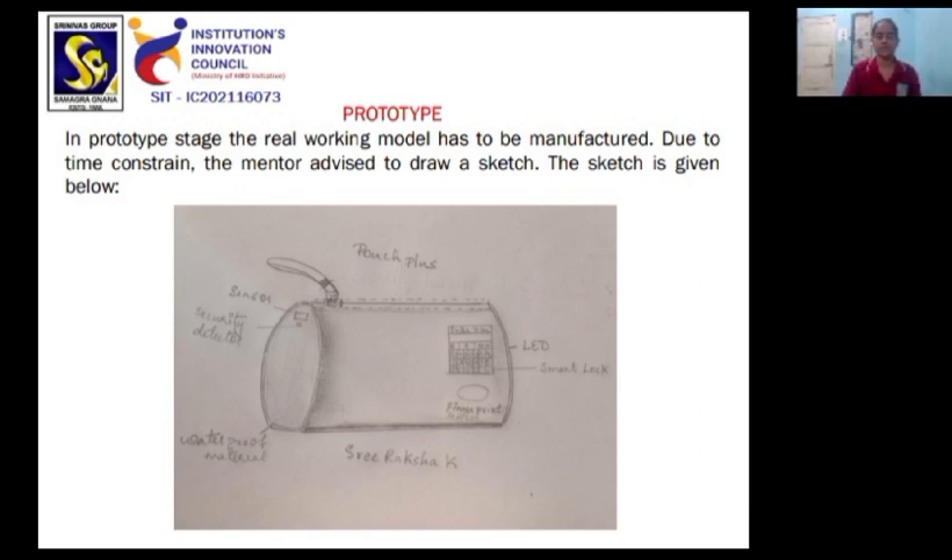Prototype — in the prototype stage, the real working model had to be manufactured, but due to time constraints, the mentor advised drawing a sketch instead. The sketch is given below.